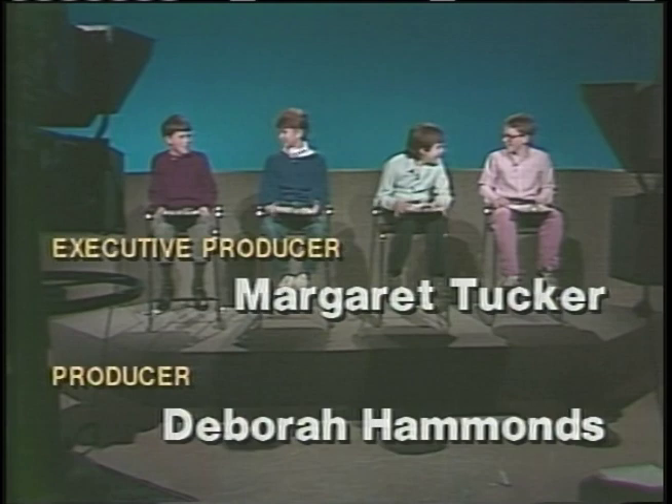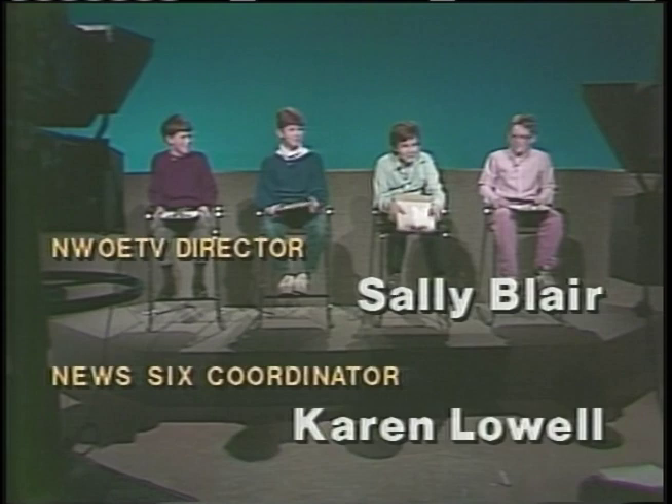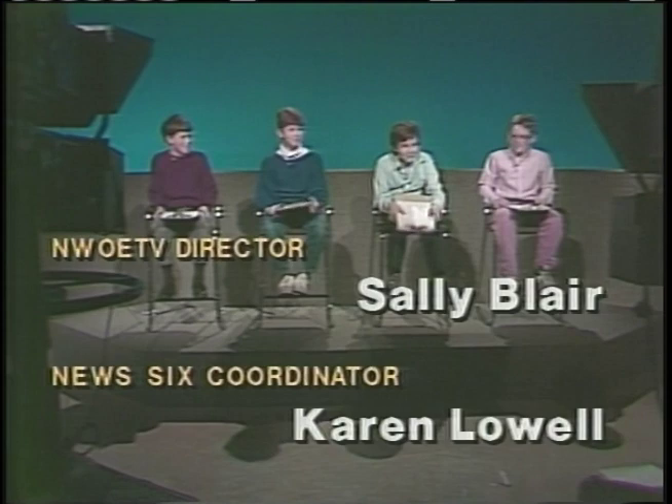That's all for this week's show. Join us next time when News 6 travels to Maumee, Ohio. We'll see you next time.